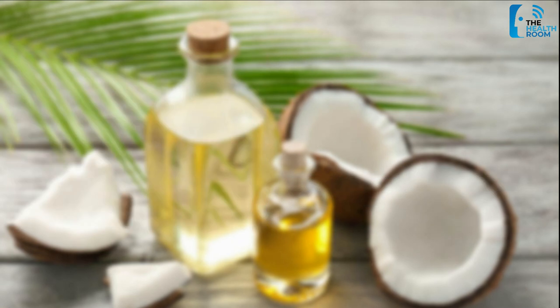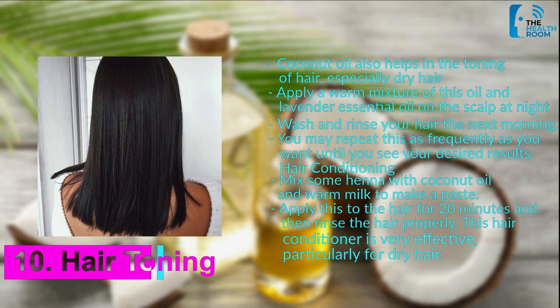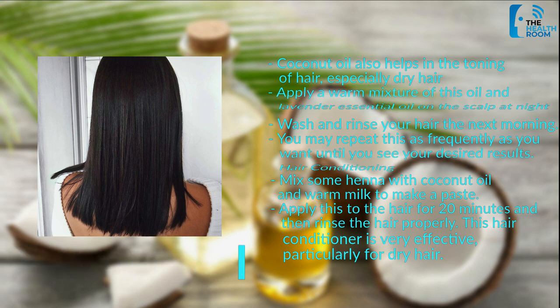Number 10: Hair Toning. Coconut oil also helps in the toning of hair, especially dry hair. Apply a warm mixture of this oil and lavender essential oil on the scalp at night, then wash and rinse your hair the next morning. You may repeat this as frequently as you want until you see your desired results. For hair conditioning, mix some henna with coconut oil and warm milk to make a paste, apply it to the hair for 20 minutes, and then rinse properly. This hair conditioner is very effective, particularly for dry hair.